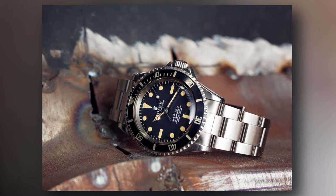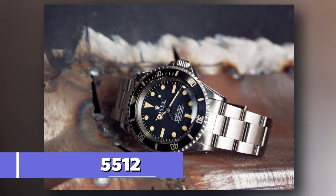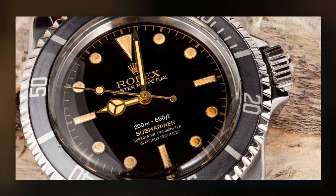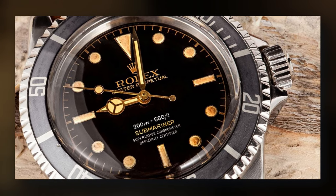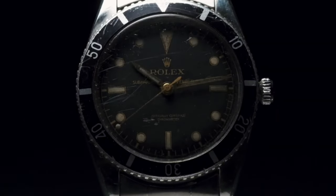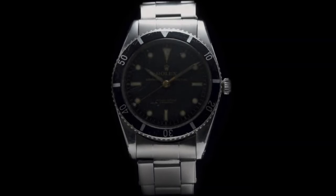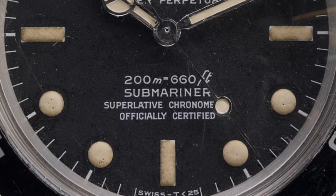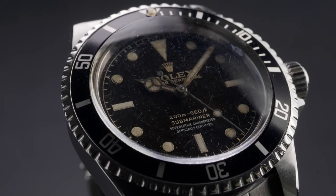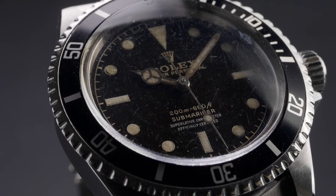The 60s were a crucial time for the Submariner. With the reference 5512, the addition of crown guards for added durability, along with the fact that the watch was now waterproof, made the Submariner the watch to buy for divers and collectors alike. A robust build paired with an elegant yet rugged look is, unsurprisingly, something everyone wants, so the demand for these pieces grew exponentially. As a cherry on top, the dial now contained luminescent material which improved legibility in low-light conditions, which is essential for divers.